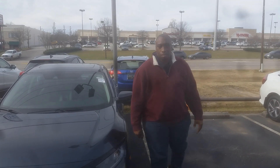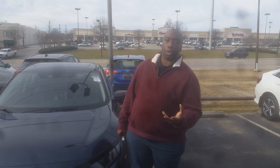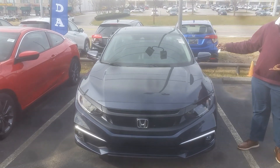Good morning, Karen. My name is Taz Griffin. I am here at Tamron Honda. Thank you for your online inquiry regarding the 2020 Honda Civic EX.